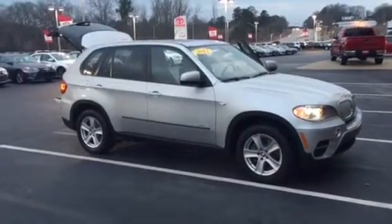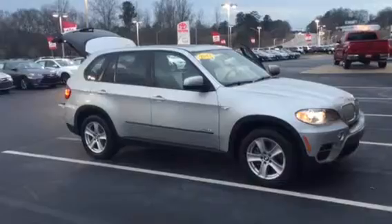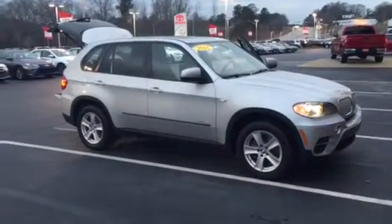Hello Roland, this is Brad Remertz with LaGrange Toyota. I wanted to take a moment to send you a video of that BMW X5 you are interested in.